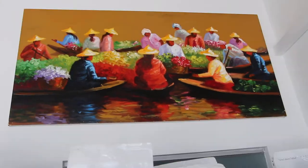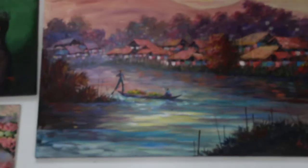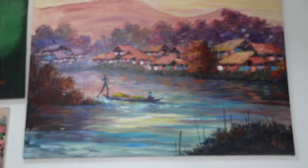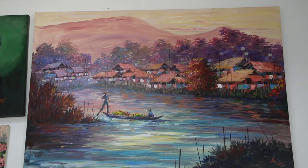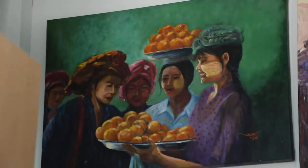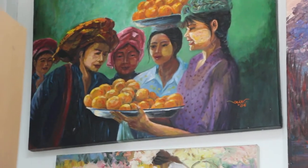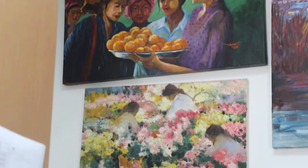Not many comments on this one, but there's another one inside the room which one American engineer really likes. This will be a scenery of Inlay Lake. This one is from one of the member artists who unfortunately didn't do well in Singapore.